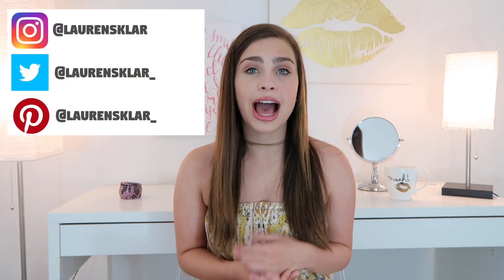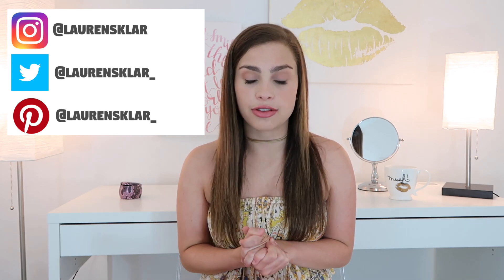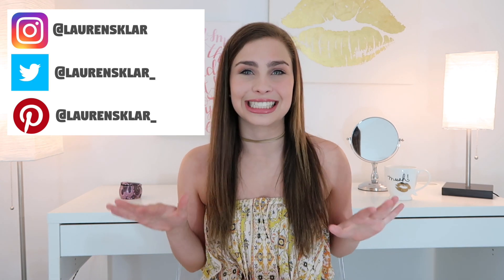Hey guys, it's Lauren and today I'm doing a video talking about what is in my travel makeup bag. I actually just got back from a trip to the beach like yesterday and I really wanted to share with you guys while it was fresh on my mind what type of products I like to bring when I go on vacation. Summer is coming to a close and everyone's trying to get in those last minute summer vacations, and if you are, these are some really helpful products and tips.